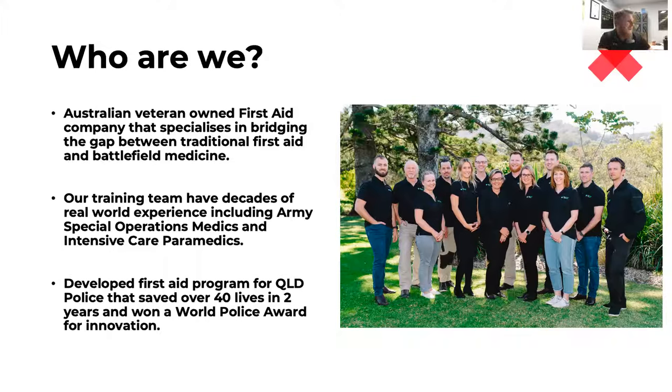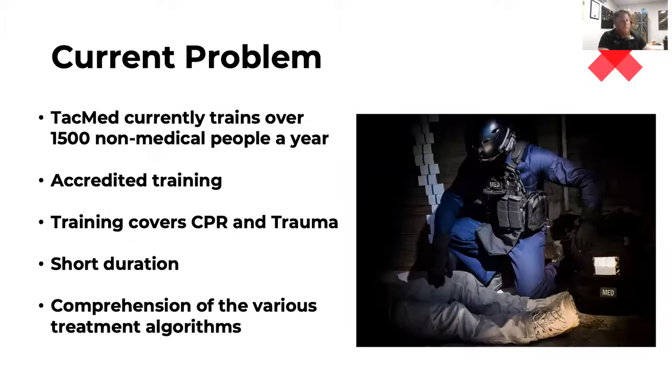At the end of last year that program won an award for innovation at the World Policing Awards in London, which was super cool. I myself started as a medic, and after seven years — including deployment to Afghanistan with the commandos in counterterrorism — I moved on to become an intensive care paramedic in Sydney. Then this business, which was originally a hobby, turned into a real business. I still do one shift a month on the ambulance to keep my clinical finger in the pie.